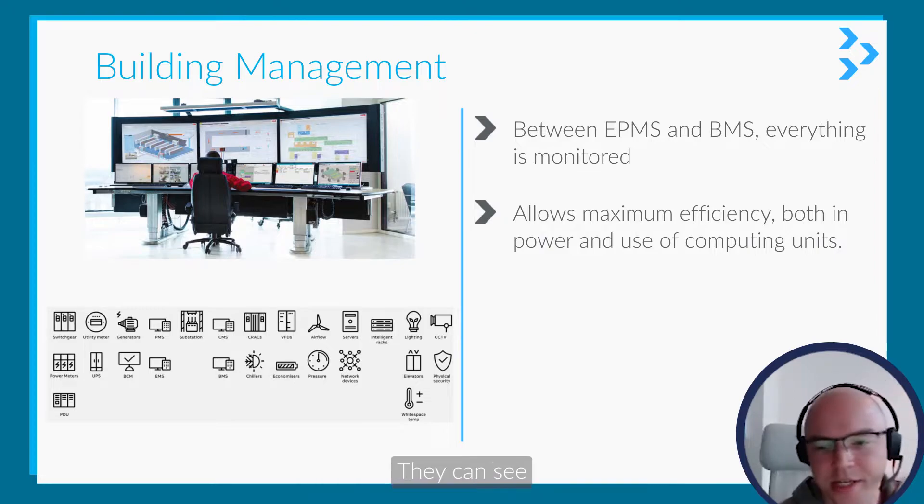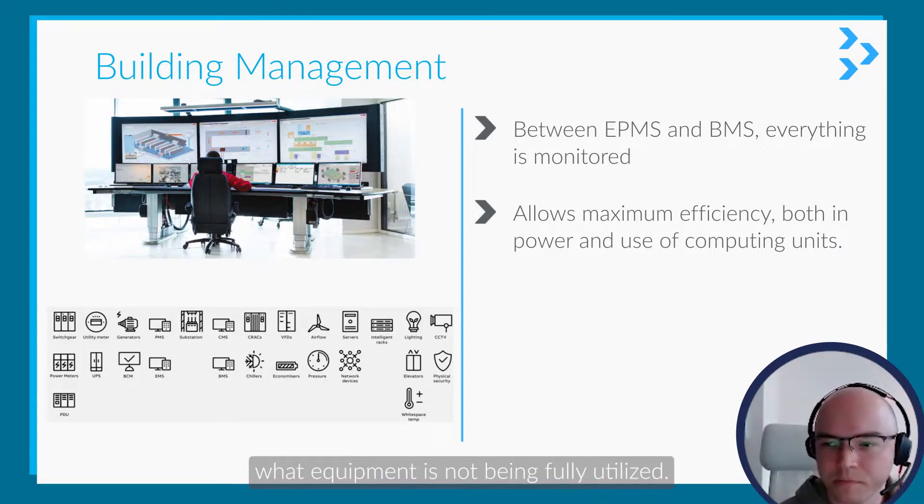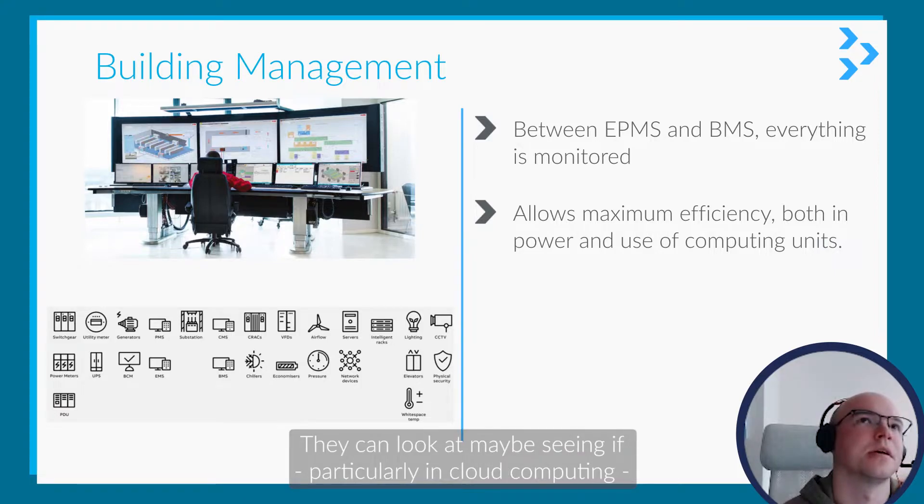This allows more efficiency — they can see what equipment is not being fully utilised, and they can look at, maybe, if they're particularly doing cloud computing...